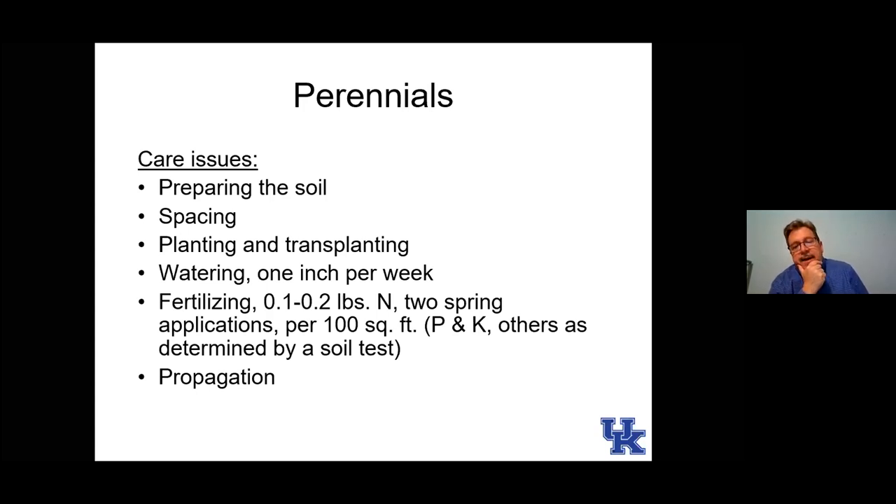Fertilizing: we put about a tenth to two tenths of a pound of actual nitrogen — so if using a 10% fertilizer, that would be one to two pounds — applied in split applications, half in one application and another about six weeks later. The first application goes down about the time perennials are starting to regrow in the spring. In Kentucky, phosphorus and potassium are very rarely needed in our soil, so unless you've done a soil test, we don't recommend anything but nitrogen.